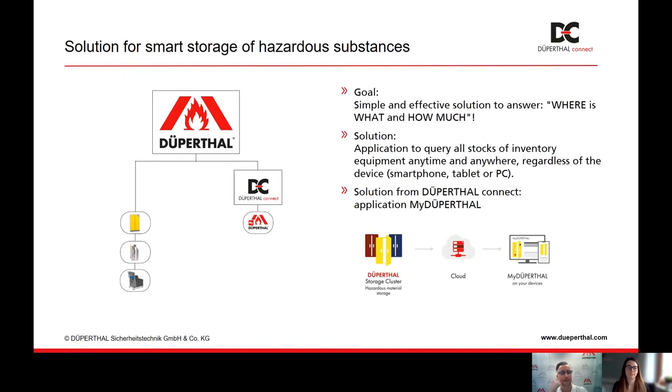The solution we created is a software called myDupertal. We have storage facilities like storage cabinets, shelves, and so on, which are combined into individual clusters. The clusters produce data and the stored data is in a cloud in accordance with European and German general data protection regulations. The information is displayed via myDupertal in a web browser, and that works independently whether you have a smartphone, tablet, or PC.